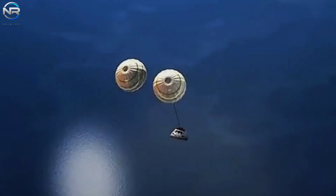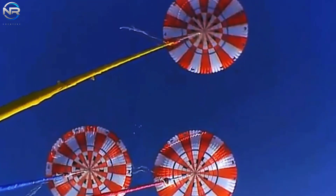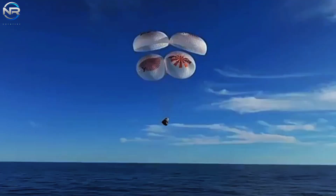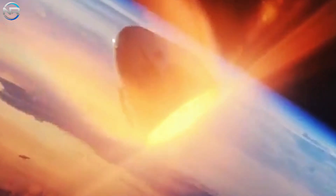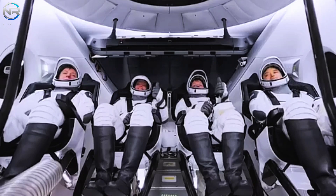However, we must consider the dire implications if its parachutes were to malfunction, resulting in a catastrophic plunge into the ocean at a staggering 300 miles per hour. Such an impact would tear the craft apart, likely killing all astronauts on board and producing a massive shockwave across the ocean's surface.